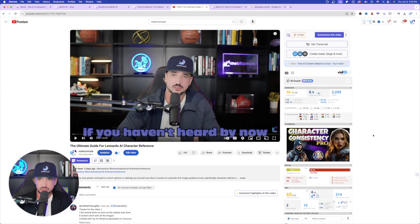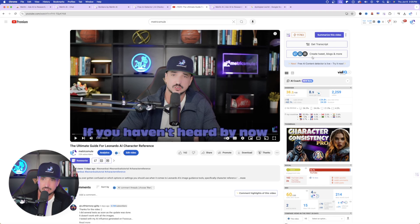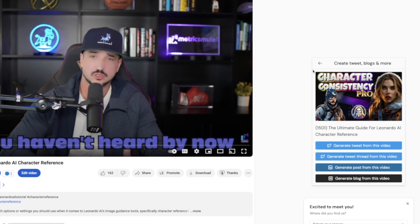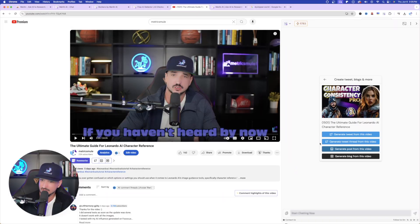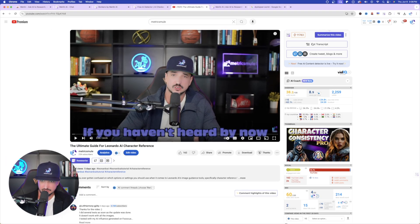Another cool thing you can do is use this in YouTube. I'm on one of my YouTube videos right here. In the top right-hand corner, Merlin is already appearing. I have many options — I can summarize this video with a click and get the transcript. Or look at this: 'Create tweets, blogs, and more.' If I select this, Merlin automatically opens up, it knows which video I'm on, and now I can select exactly what I'm looking for: generate a tweet from this video, or generate a tweet thread. Let's generate a tweet — just like that: 'Dive into Leonardo AI's new character reference guide for creating epic custom characters.' I can also summarize the video or get the whole entire transcript just by clicking those options.